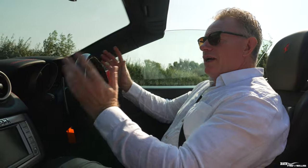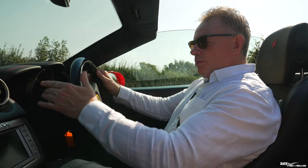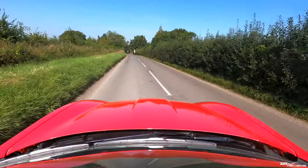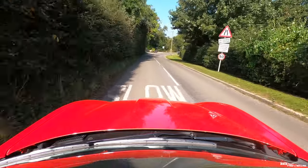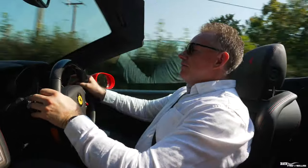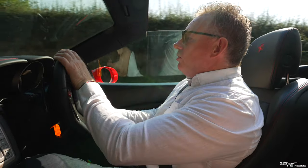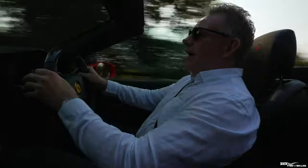So is the Ferrari California the only GT car you'll ever need? We're going to find out now. First of all, it was before all the functionality moved to the steering wheel, so you've got proper indicator stalks here — really sweet to just pull down on a stalk without pressing steering wheel buttons, which makes quite a difference for a relaxed drive. This is a 4.3-litre naturally aspirated V8 pushing out 483 brake horsepower, 372 pound-foot of torque, 0–62 in 3.8 seconds, and a 194 mph top speed.